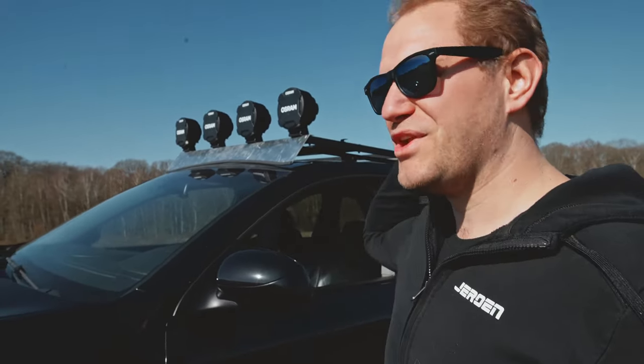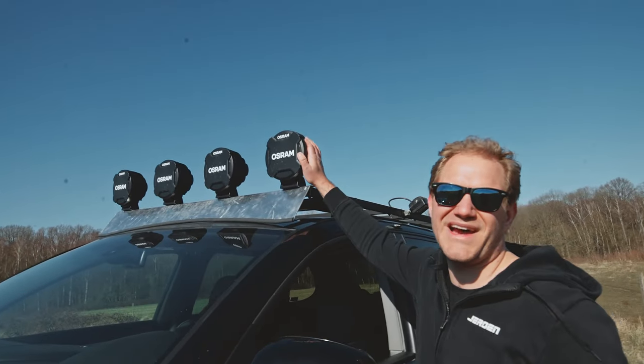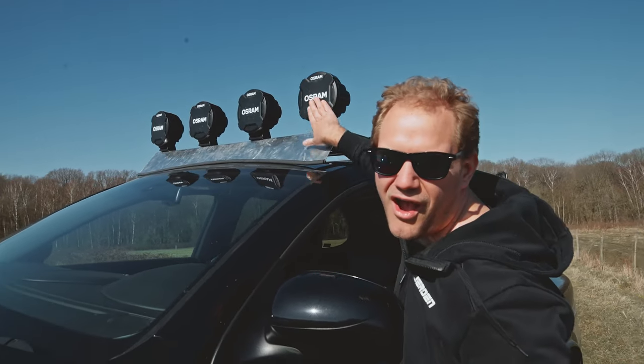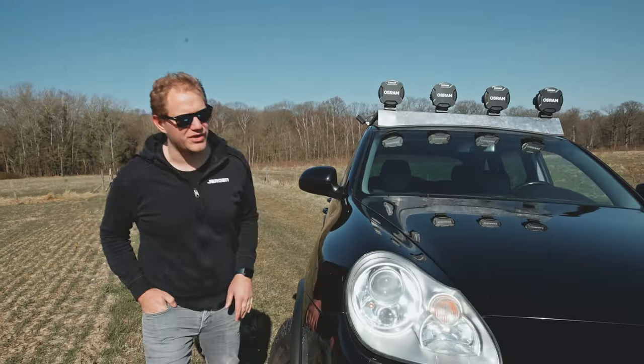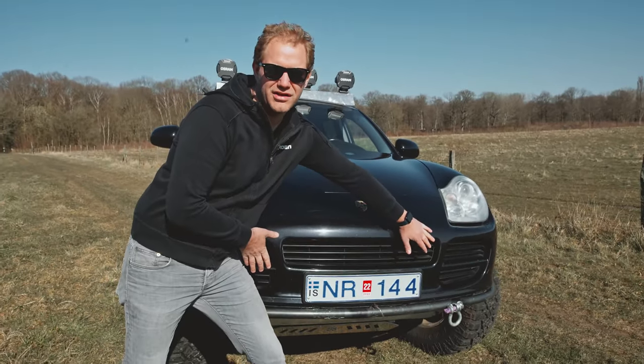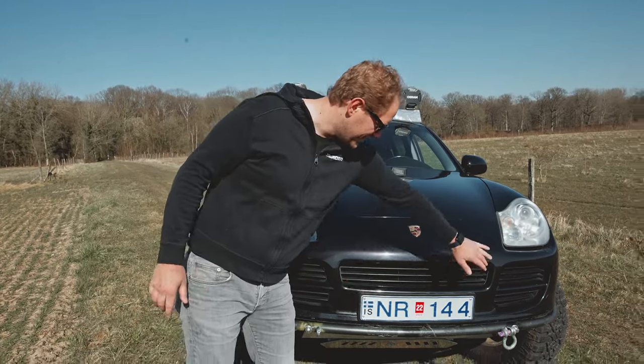Before we forget, option number three — we have some awesome Osram lights. We have already installed four of them. It's a protective skin but you can see the branding. We're going to add even more lights, because you never know if we're going to arrive in the dark, so we're going to take four more of those and install them as well. For the moment,